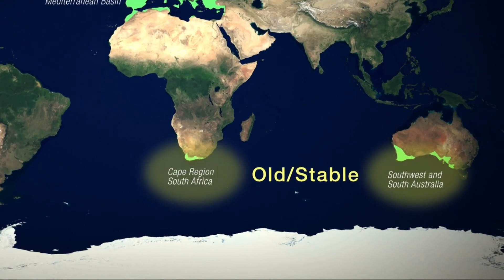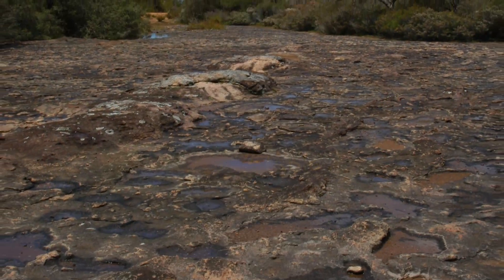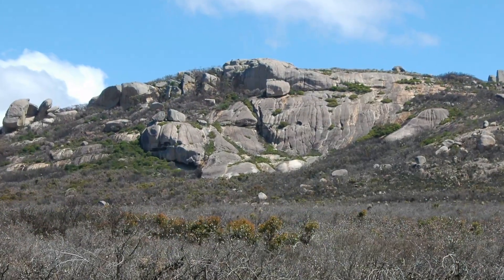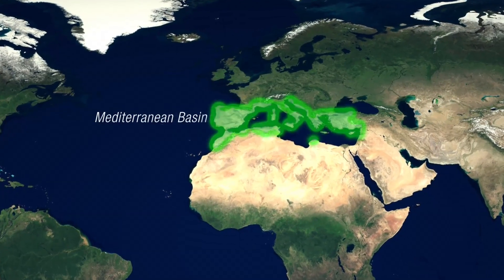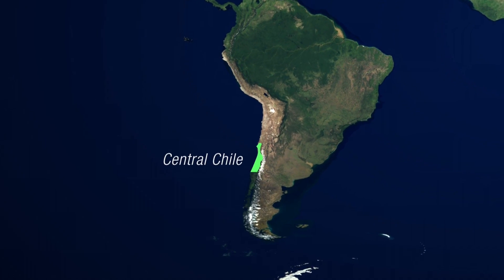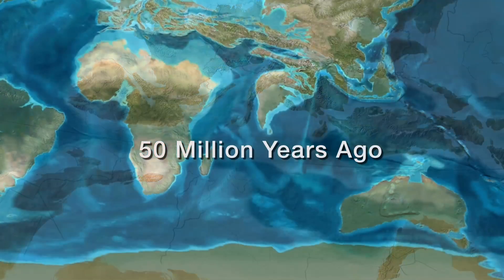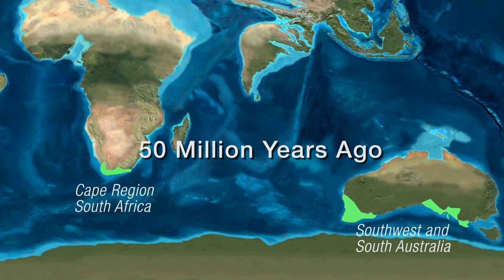The Cape region of South Africa and Southwest and South Australia are both ancient landscapes with infertile soils. These regions have experienced relatively little geologic disruption for 120 million years. By contrast, the Mediterranean basin, California, and central Chile are younger landscapes. Large portions of these areas were inundated by shallow seas when Southwest Australia and the Cape region of South Africa were already dry land.